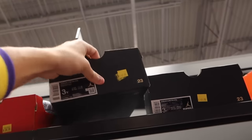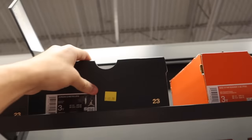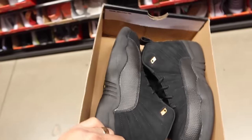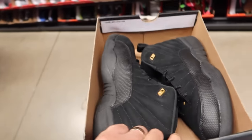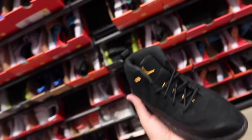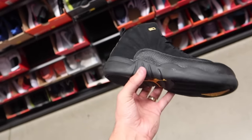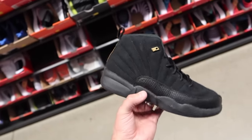Air Jordan 3s for $70 — very nice. And some 12s for $50 — oh nice, dude! These are sick. If only they were in the men's size, but these are way too small for me, bro. If I try to wear these, look at how tiny these things are. Very nice colorway though — this is a dope find in here. Only $50, not bad at all.